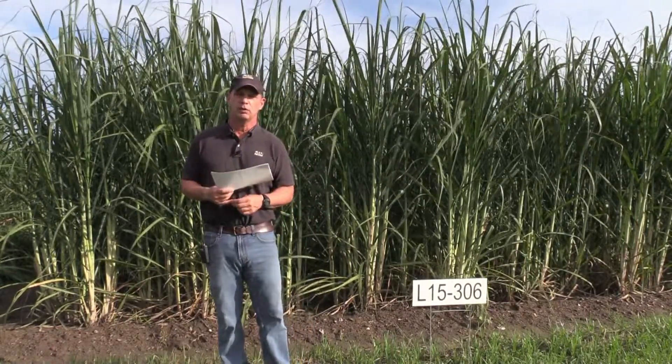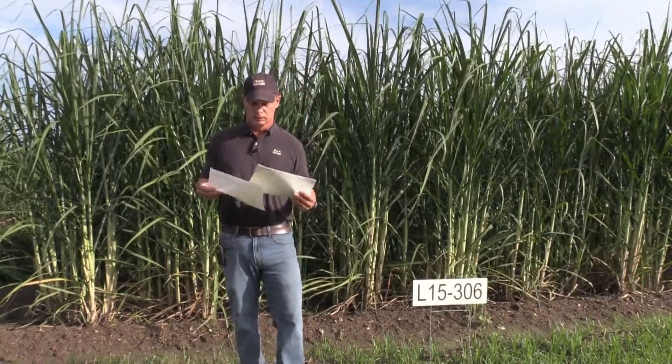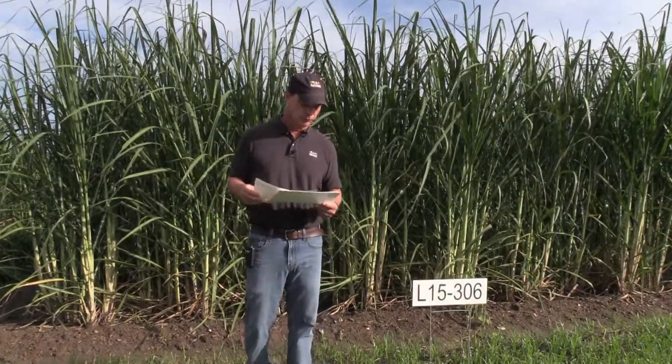The data from those last four years of testing in the outfield proved to show L15306 was significantly greater than L01299, which is the leading variety in Louisiana right now, as far as sugar per acre and TRS, and equal to L01299 in tons per acre. In the first stubble and second stubble crops, it was equal to L01299. L01299 tends to pick up steam and do better in the stubble crops, and L15306 being equal to that is a great accomplishment of the breeding program.